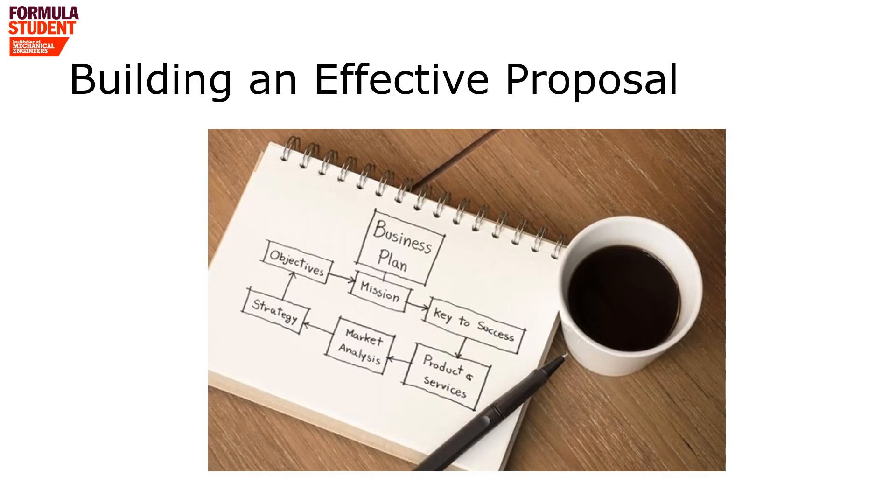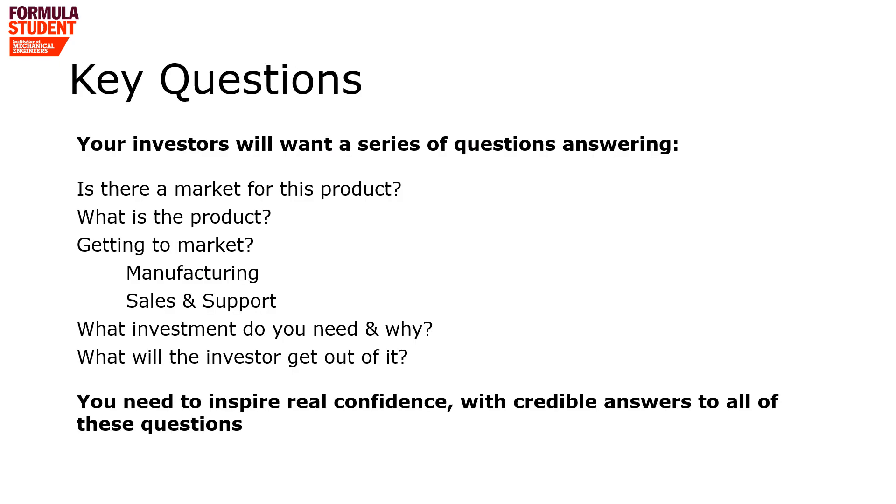We're now going to look at what you need to do to build an effective business proposal. Rather than tell you how to deliver your presentation, I'm going to pose a series of questions that the investors will want the answers to. These investors will want to know what the market is you're targeting, how your product fits into that market, how you're going to manufacture and sell your product, and what the business deal with them is.